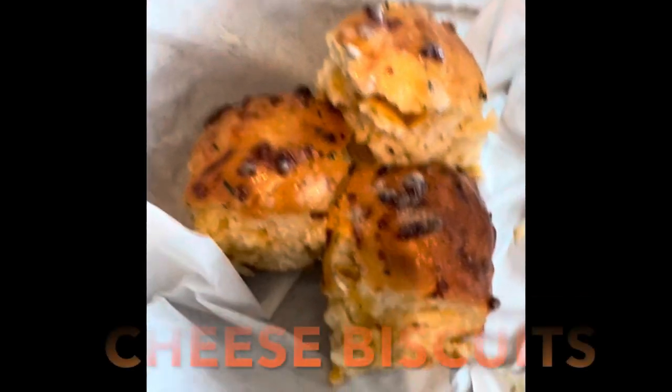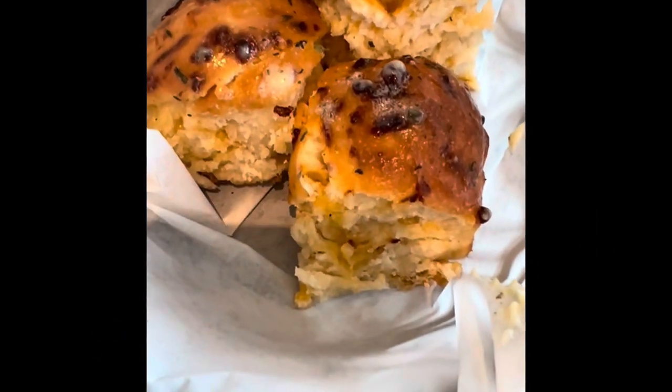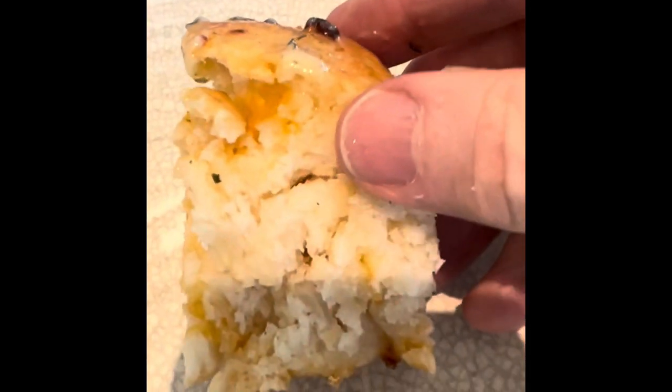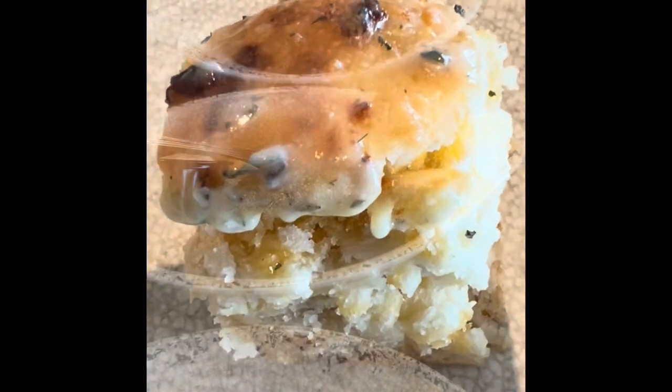The first thing they bring out to the table are these cheesy biscuits. They are good, and it's really a great way to start off the meal. As you see me opening it up here, you can see the cheese inside.